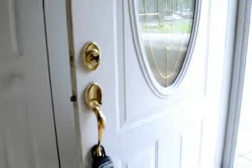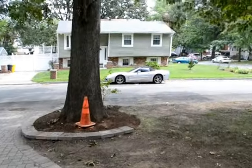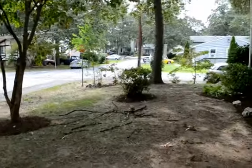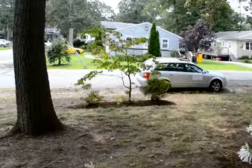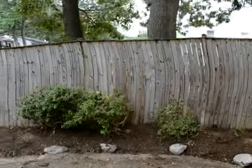And that pretty much concludes the video tour of Cambridge Drive. There's a large fully fenced backyard as well that's around behind here.